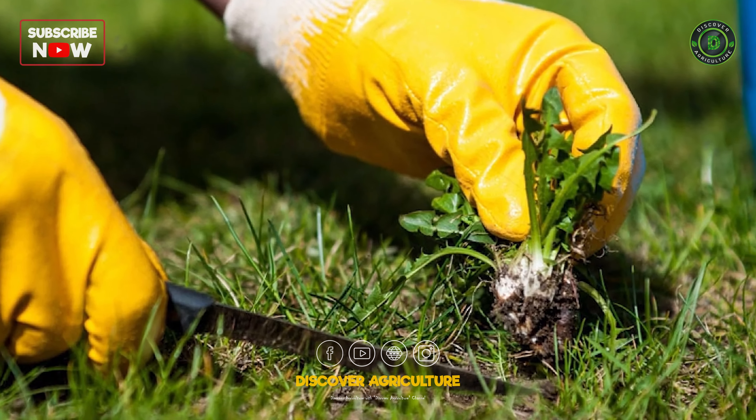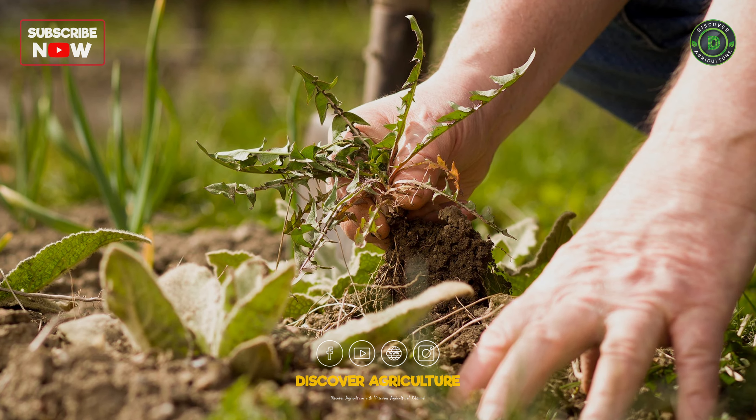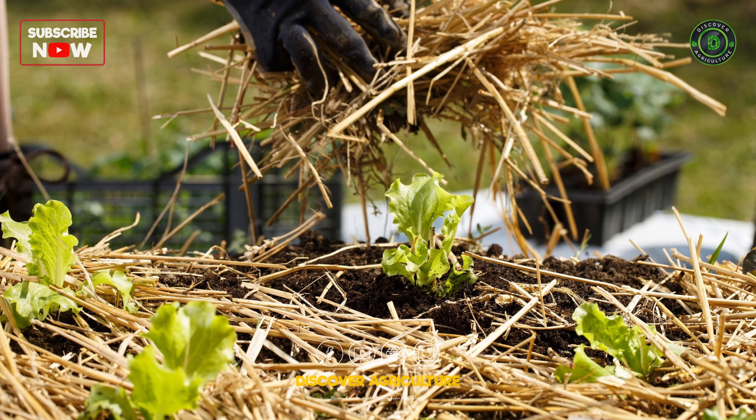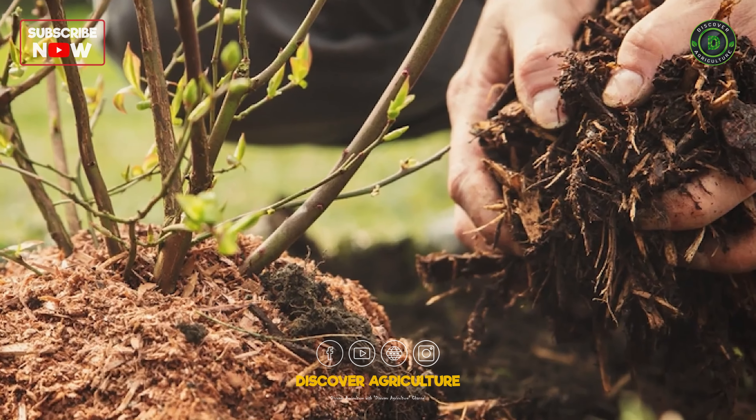Regularly weed your garden to prevent unwanted competition for nutrients and water. Mulching can help suppress weeds while retaining soil moisture.